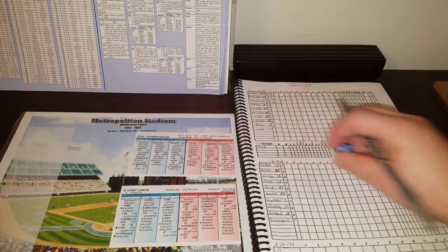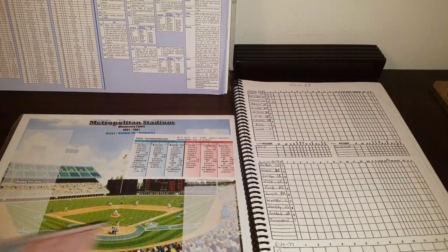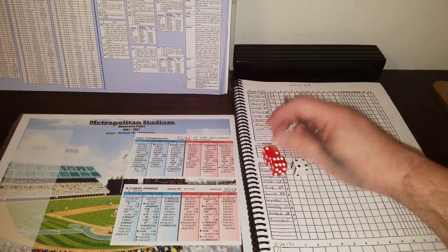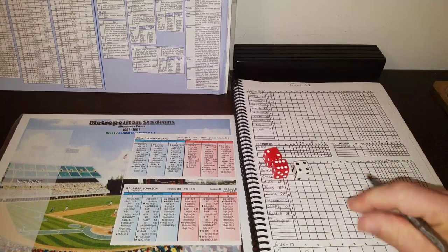With two outs and a runner on, Lemon is only a C-stealer so he's not going anywhere. Lamar Johnson at first base, hitting .287, bats next. He gets a 4-8 — ground ball to third, handled by Terrell — and that ends the inning. The Sox get one hit but nothing doing.